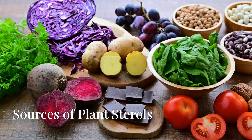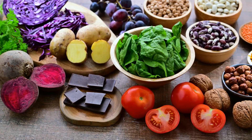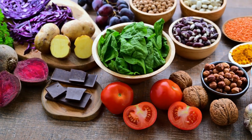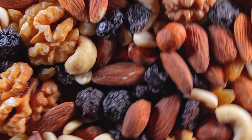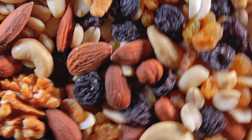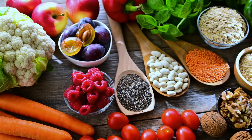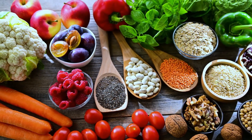Sources of Plant Sterols. These naturally occurring compounds can be found in a wide range of foods that are part of a healthy, balanced diet. Fruits, vegetables, nuts, seeds, and even whole grains contain varying amounts of plant sterols. Adding these foods to your diet is a simple yet effective way to support your body's natural cholesterol balance.